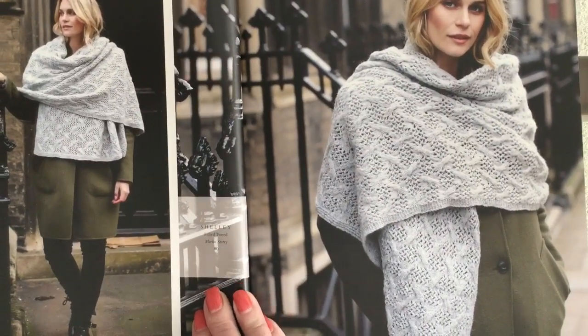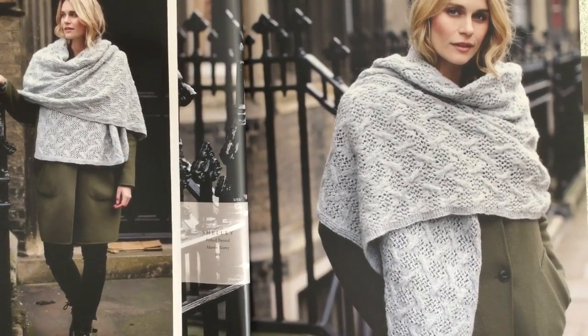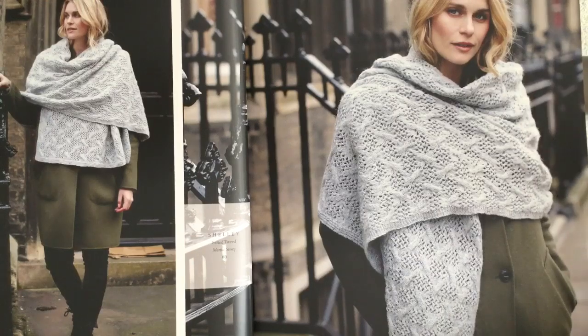Shelley is a large scarf/shawl done by Martin Story using Felted Tweed. It uses an oversized cable separating a lace openwork section.